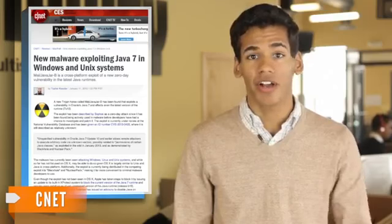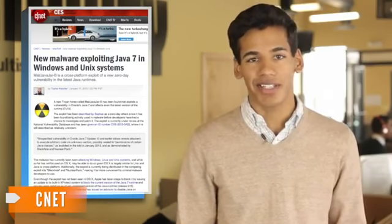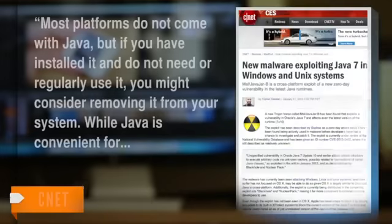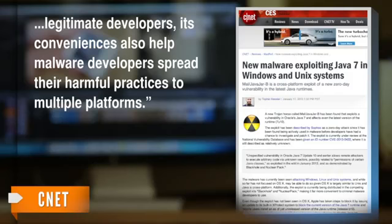But before you start to get thoughts of giving up the internet or pulling the plug on your computer for good, a writer for ZDNet says Java isn't exactly a must-have anyway. Most platforms do not come with Java, but if you have installed it and do not need or regularly use it, you might consider removing it from your system. While Java is convenient for legitimate developers, its conveniences also help malware developers spread their harmful practices to multiple platforms.